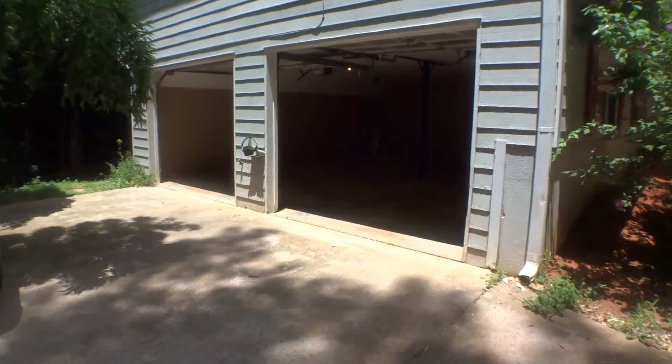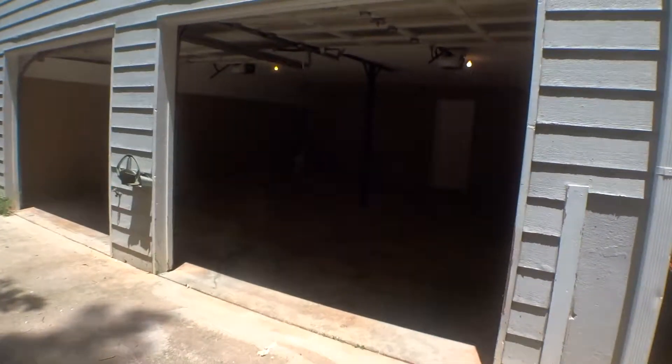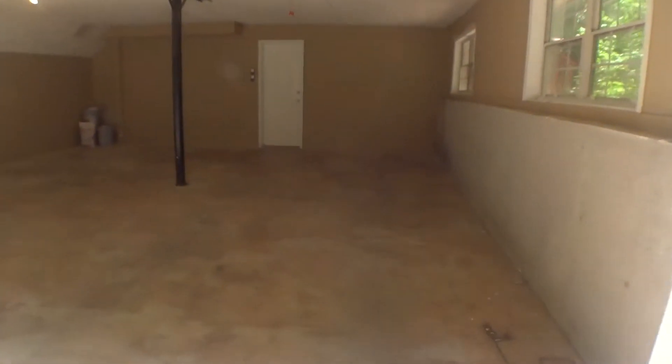Double door access to the garage. I like to take advantage of being at the garage now to get the shots done.